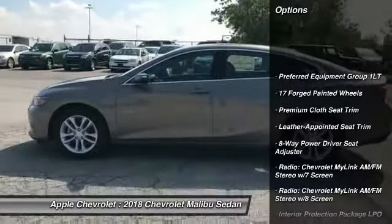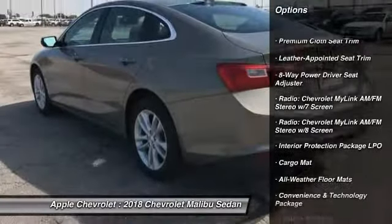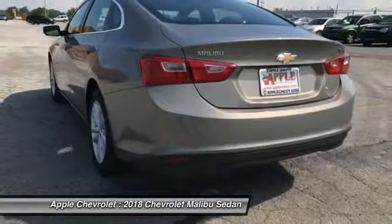Traction control, Bose sound system, air conditioning, dual airbags, power steering, auto dimming rear view mirror.